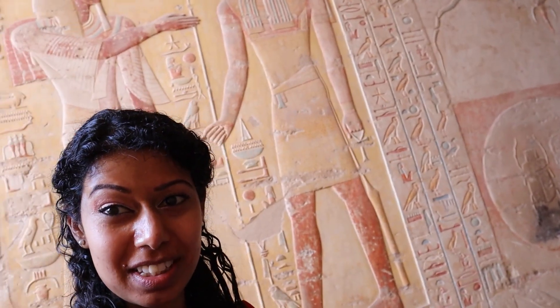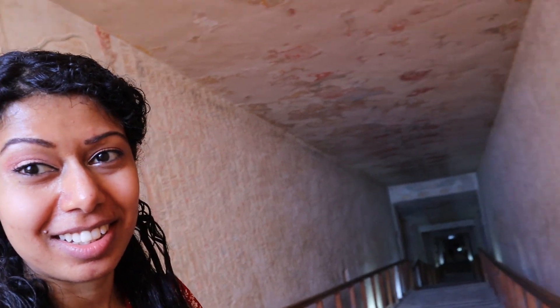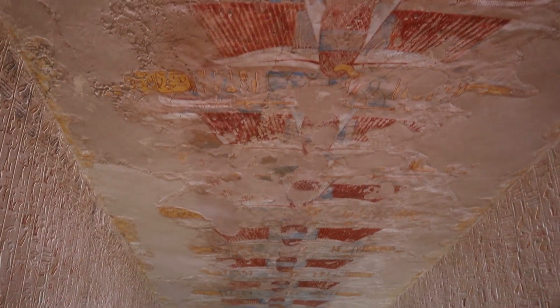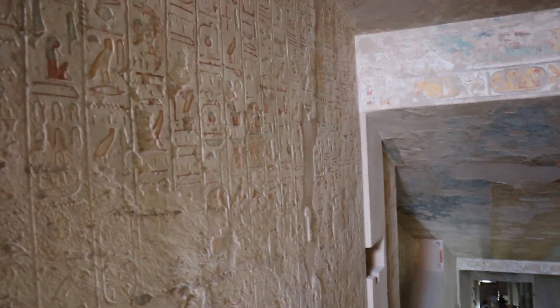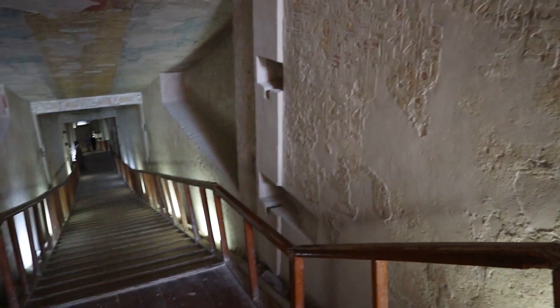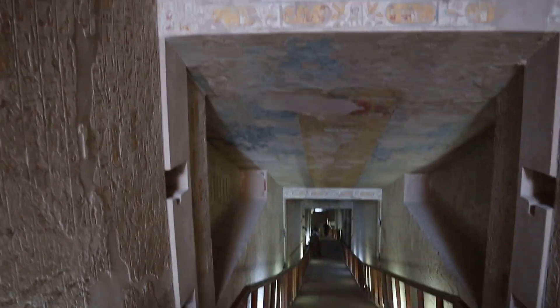These are things that I just saw on TV or in books, and now I'm seeing them for real and it's just wow — it's blowing my mind right now. The whole corridor, the whole passageway, is covered by hieroglyphics and paintings. It's so beautiful.